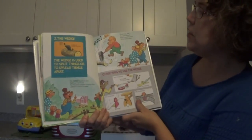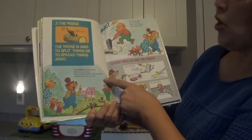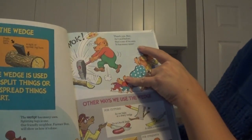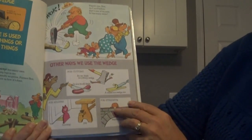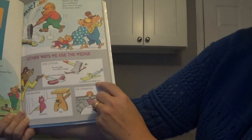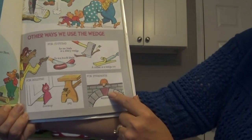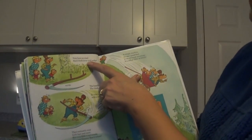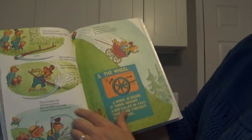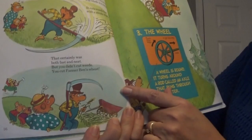The wedge is used to split things or spread things apart. The wedge has many uses — splitting logs is one. Our friendly neighbor Farmer Ben will show us how it's done. Whack, whack. There he goes, using a wedge to split that log. Thank you, Ben. As I said, that's one of its uses — it has many more. Other ways we use the wedge: for cutting, an axe blade is a sharp wedge, so is a knife blade, and here's a chisel. And for holding things, like a doorstop and a peg. And for strength, like the keystone holding that bridge together. Now, here's a tool that's both a lever and a wedge — it's a scythe. The handle's a lever, the blade is a wedge. It cuts weeds fast with a stroke that is neat. But you didn't cut weeds — you cut Farmer Ben's wheat. Uh-oh. There he's in trouble again.